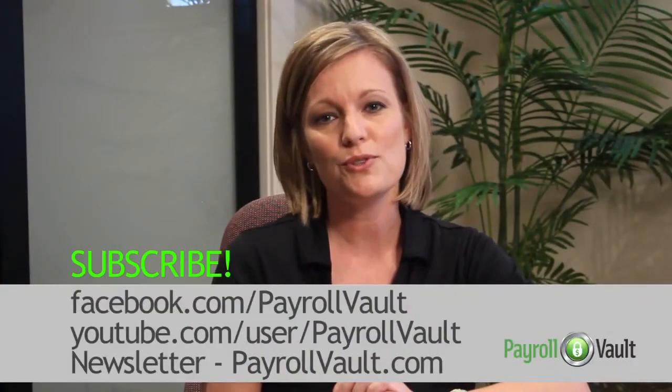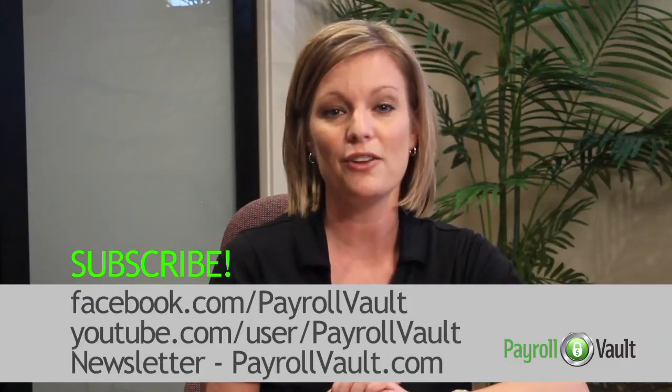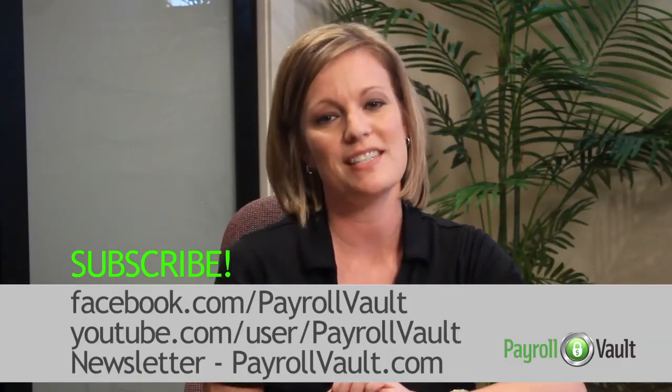And we just think that this is a helpful little extra that we provide for our clients. If you like this video, please subscribe to our YouTube channel, sign up for our newsletter, and follow us on Facebook. I'm Trisha and we'll see you next time.